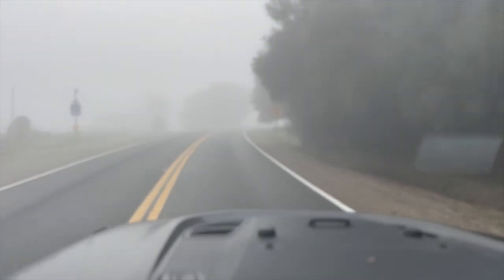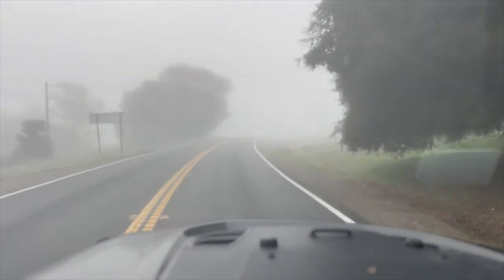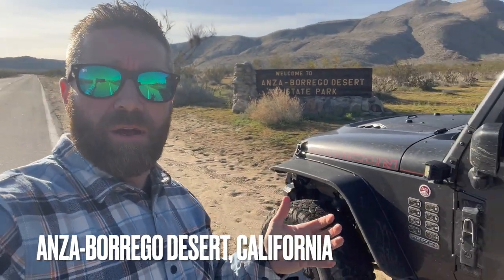Driving through the mountains here has been a lot of fun, and suddenly we are enveloped in fog. I've made it to the Anza Borrego Desert State Park.